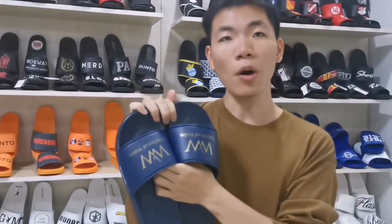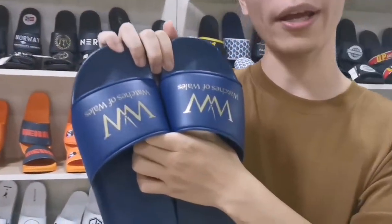We have more craft. You can ask us directly. Next, watch the video display.